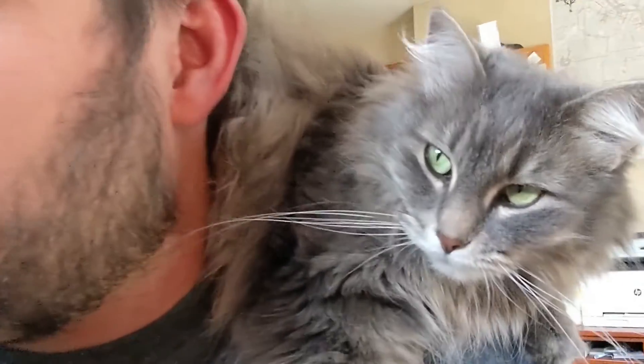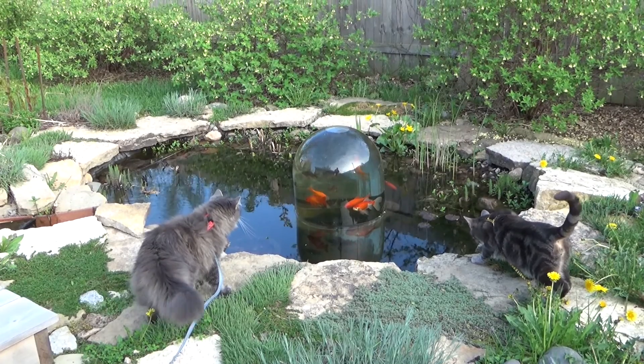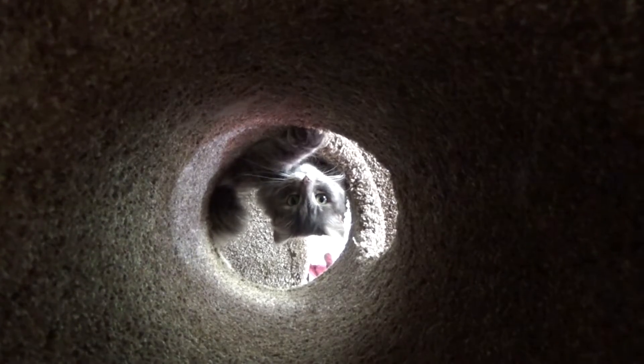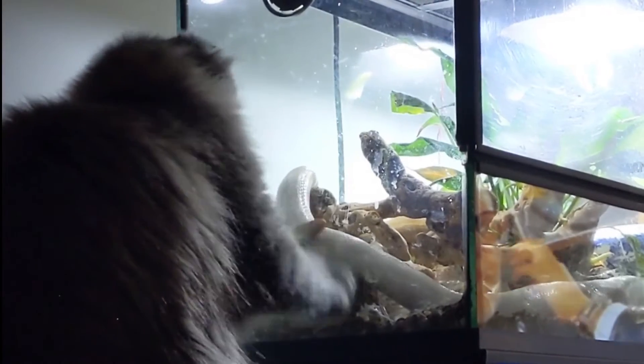This is Donnie, and this is Fluff, two naughty cats who run our entire lives. It takes a lot of activities to keep these two monsters satisfied, so in this video series we're going to be documenting some of their favorite toys, including a few things that aren't technically cat toys, but they love anyway.